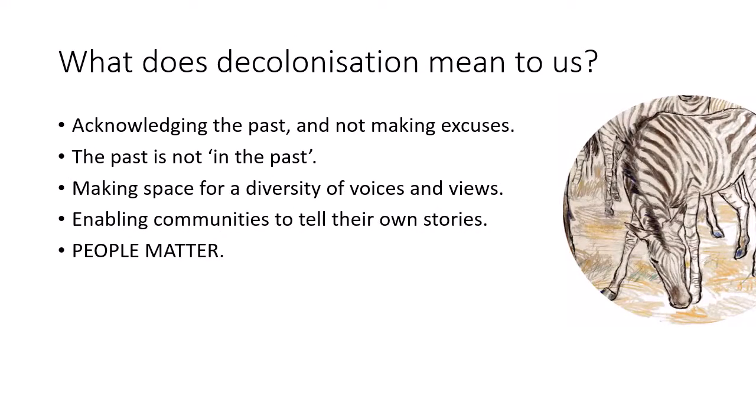So what does decolonisation — if that's what we're going to call it — mean to the Powell Cotton Museum? It means acknowledging the past and not making excuses for it. It's not good enough anymore to say that Powell Cotton was of his time. And it also means acknowledging that the past is not in the past — that people and populations of animals are still affected by the legacies of colonialism today, which is reflected heavily in modern conservation policies in many parts of the world. It also means making space for a diversity of voices and views, and working with communities to enable them to tell their own stories, rather than just being subjects. People matter. We want the Powell Cotton to be for everyone, and for the museum to be a more collaborative, inclusive community space.